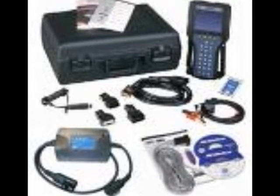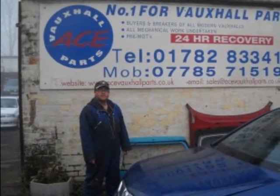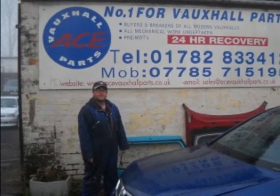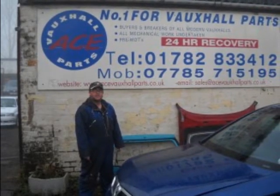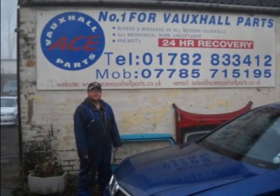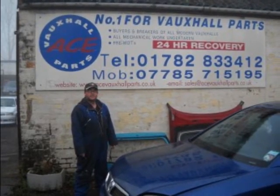Whatever you are looking for, we've got it all at Ace Vauxhall Parts. So for all your Vauxhall needs, pay us a visit at Units 8 and 9 Millvale Street, Middleport, Burslem, Stoke-on-Trent, Staffordshire, or telephone us on 01782 833412 or mobile 07785 715195, where one of our staff will be more than happy to assist you.